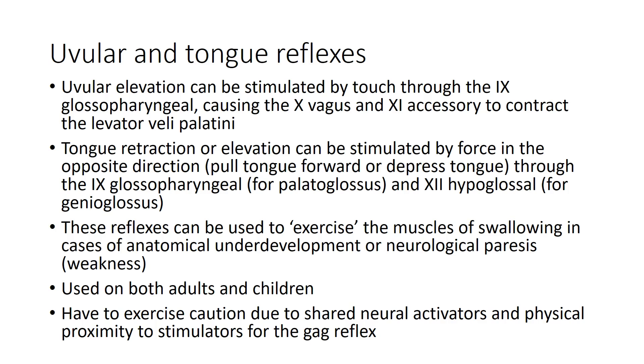Uvular and tongue reflexes are automatic muscular responses. You can stimulate elevation of the uvula by touching it; this involves the ninth glossopharyngeal nerve sending a sensory signal, and then the tenth vagus and eleventh accessory nerves contracting the levator veli palatini. Tongue retraction or elevation can be stimulated by applying force on the tongue in the opposite direction — pulling on the tongue causes it to pull back, and pushing down causes it to push up. These are mediated by the ninth glossopharyngeal nerve for the palatoglossus and the twelfth hypoglossal nerve for the genioglossus.